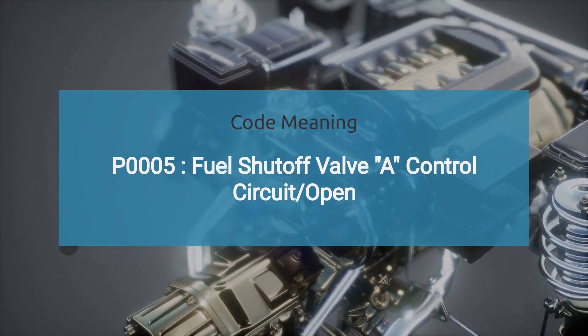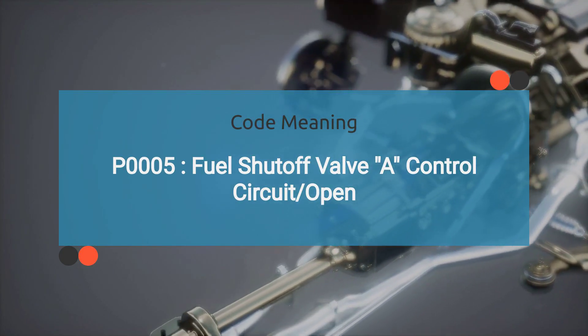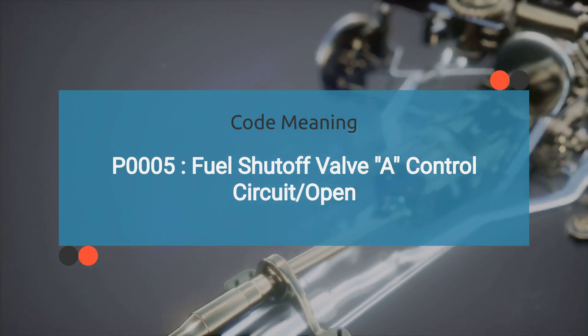So what exactly does the engine code P0005 mean? Well, it indicates issues with the fuel shutoff valve control circuit. Specifically, it indicates that the circuit is open.